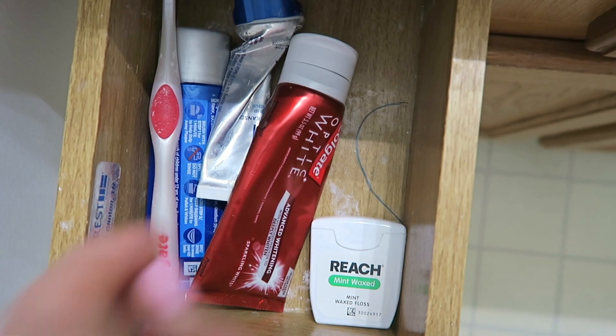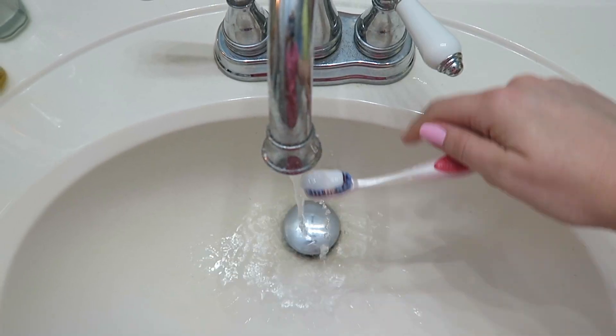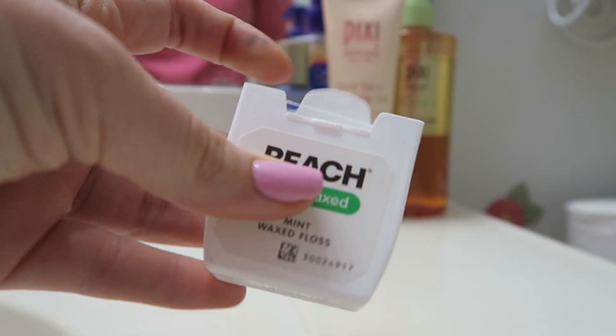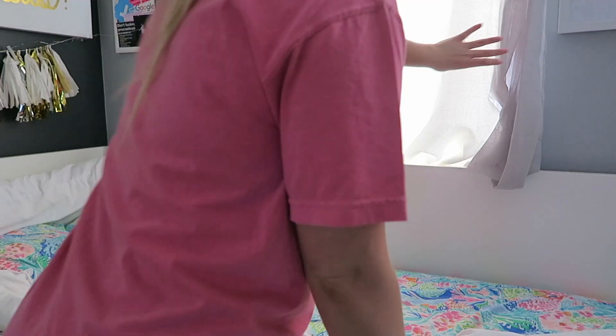I have been using the Colgate Optic White toothpaste — I get tons of questions about what toothpaste I use because my teeth are pretty white, and I really love this one. I recently started flossing every single day this year; it was one of my 2019 goals. So I just brush and floss my teeth, then head back to my room.